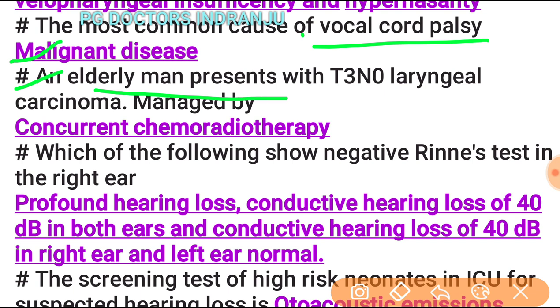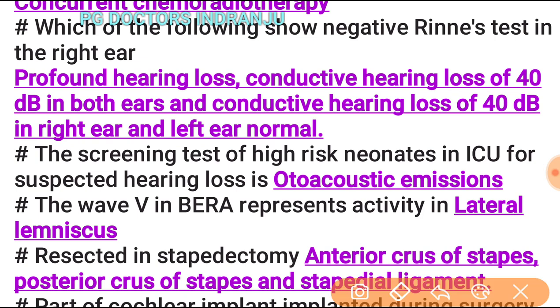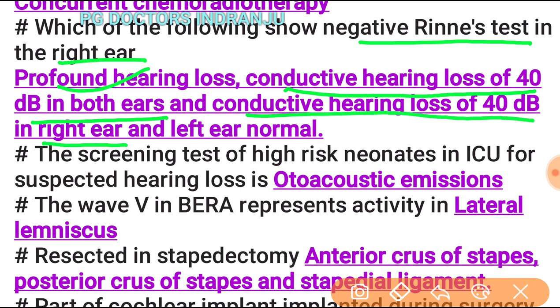An elderly man presenting with T3N0 laryngeal carcinoma is managed by concurrent chemoradiotherapy due to the T3 stage. Which condition shows a negative Rinne test in the right ear? Profound hearing loss and conductive hearing loss of 40 dB in both ears with the left ear normal. The screening test for high-risk infants in the ICU for suspected hearing loss is otoacoustic emission.